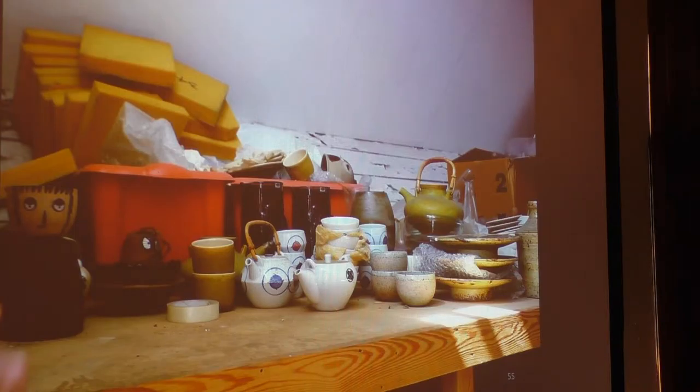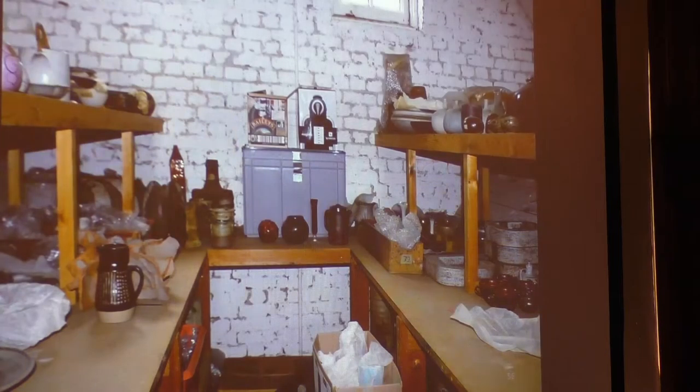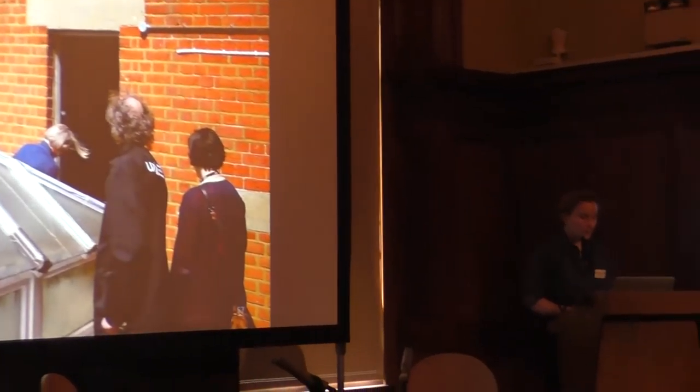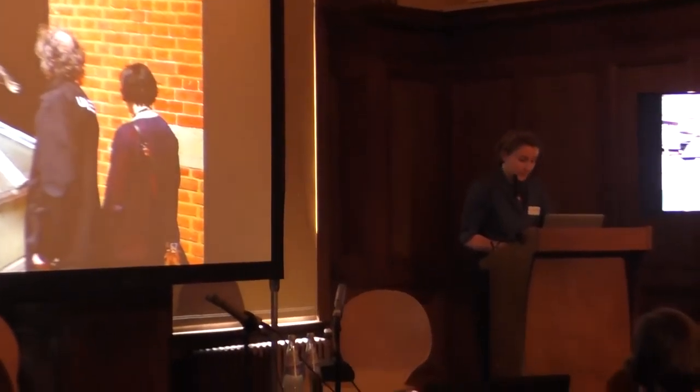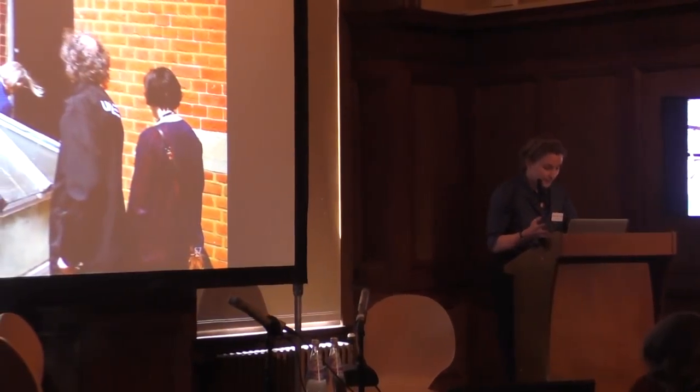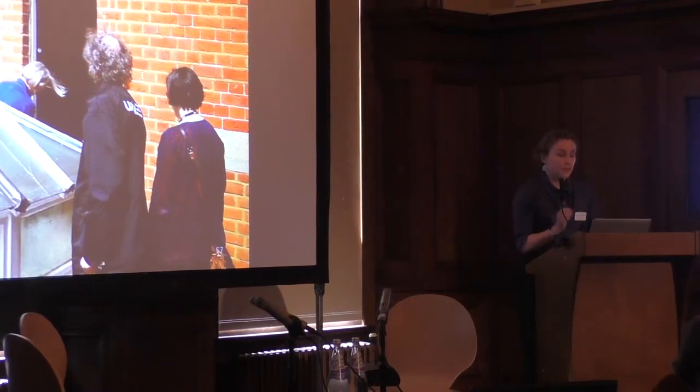There were also objects on open shelving with absolutely no protection. To get to one collection store, you actually have to go up onto the roof of a building. The past project in 2015 did not have scope to offer any remedial conservation work. There are multiple stakeholders associated with the collection, which makes things complicated, a lack of web presence, and no dedicated staff post.